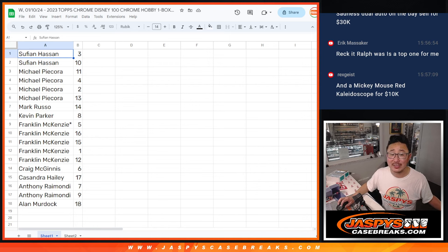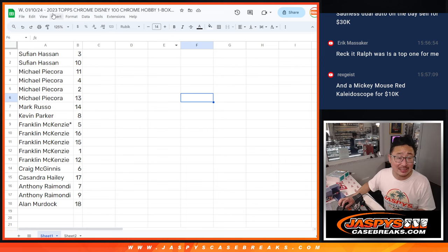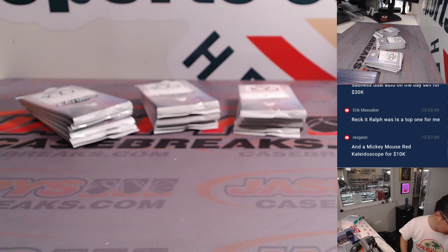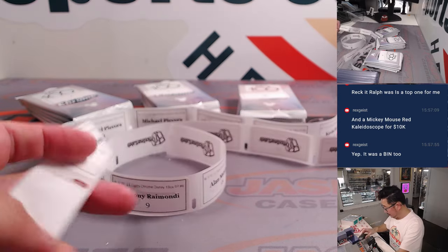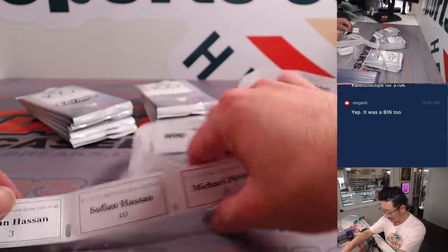Mickey Mouse red kaleidoscope for 10K. Geez. Well, there you have it, ladies and gentlemen. The next box is up. If you buy all 18 spots, that means a personal box. If you needed a new car for 2024 — there you go.